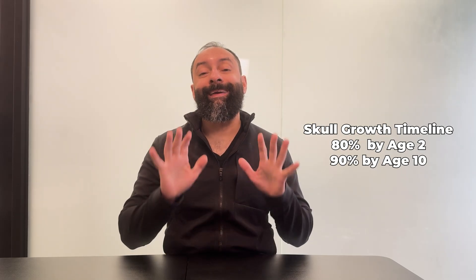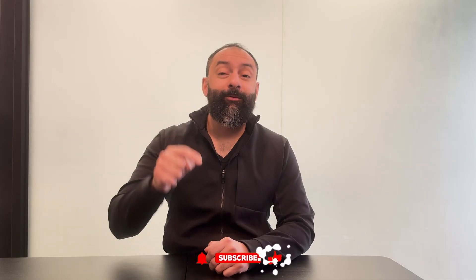80% of skull growth is completed by age 2 and 90% by age 10. The size and positioning of the jaw bones directly affect the size and efficiency of the airway. At the end of this video, I'll be going over some warning signs to watch out for in children, as early intervention is very important. My name's Dr. Jafari. If you like videos like this, please make sure to like, subscribe, and hit the notifications.